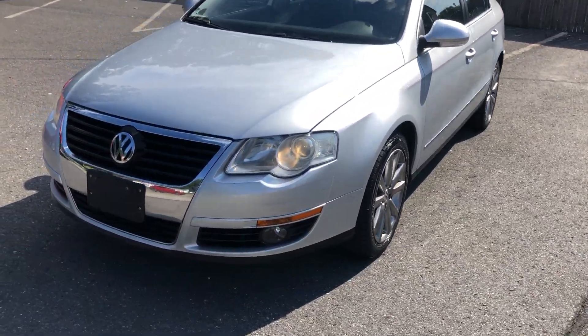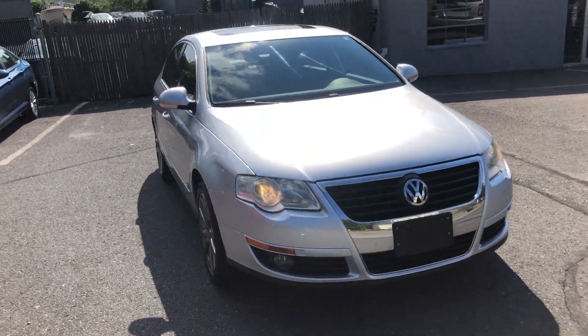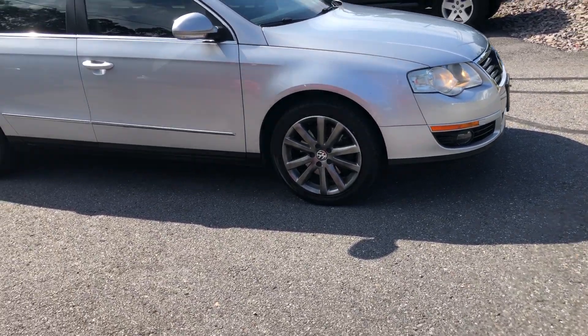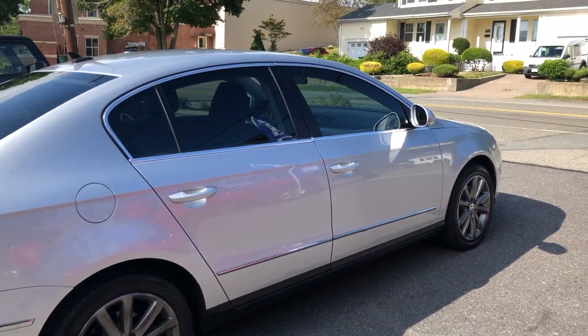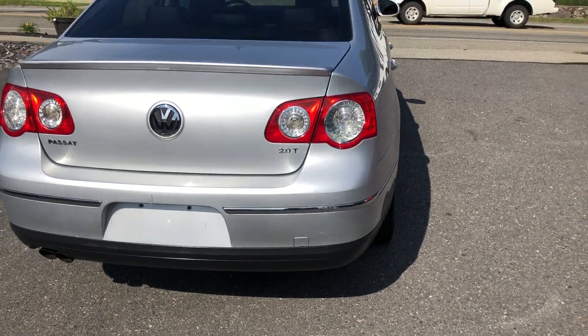Hello, we are at Laren Auto Sales. Today we will be looking at a 2010 Volkswagen Passat. It has the 4-cylinder turbo Volkswagen engine from the GTI. It has the DSG transmission from the GTI.